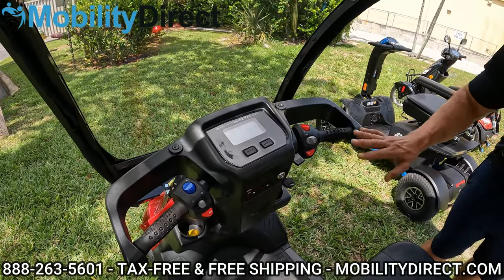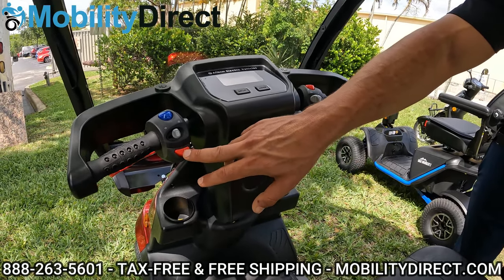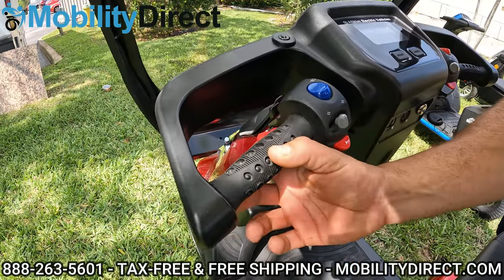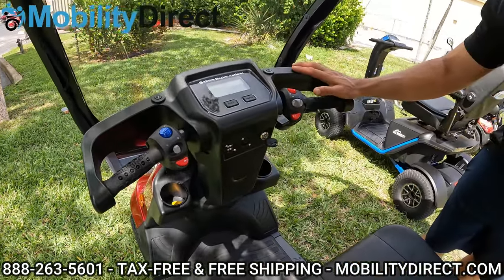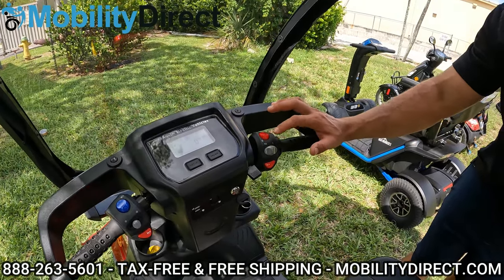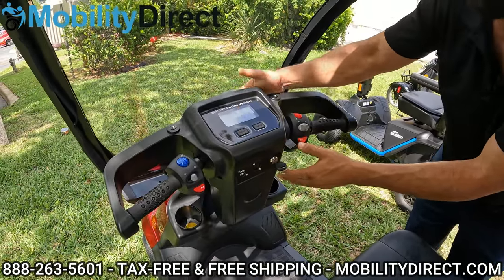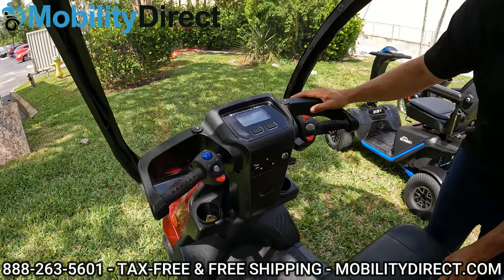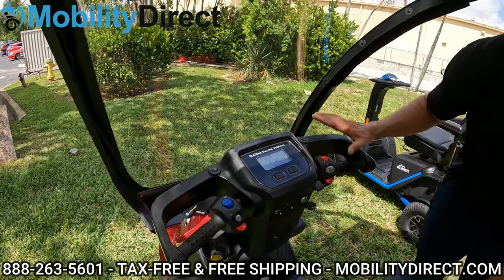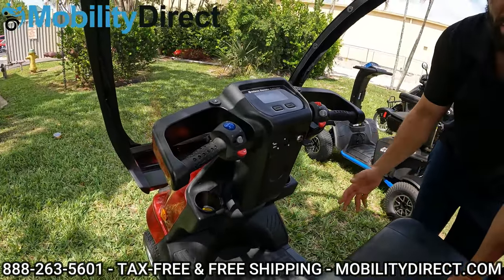The tiller on this scooter is pretty awesome. It has dual USB charging ports for cell phones and other electronics. On the left you have the horn button, turn signals, light switch, and an assistive brake you can use for parking or to assist the automatic braking system at high speeds. On the right, you have a throttle lever, forward and reverse switch, half-speed and full-speed switch, and another horn button. You can adjust the tiller assembly closer or further away, and there are screw holes for mirrors, cell phone holders, or other accessories. It also has a full digital dash with battery meter, odometer, speed, and time — plus two cup holders built in, so both you and a passenger can carry drinks.